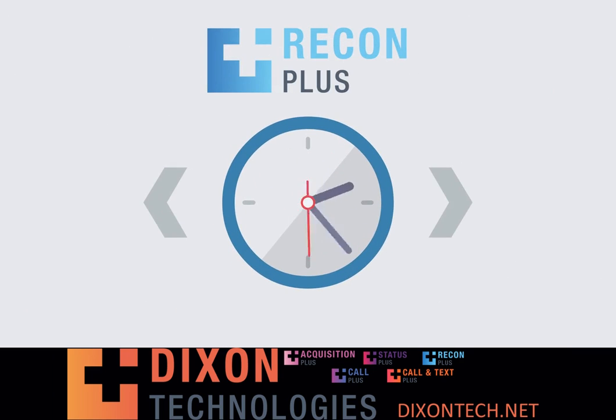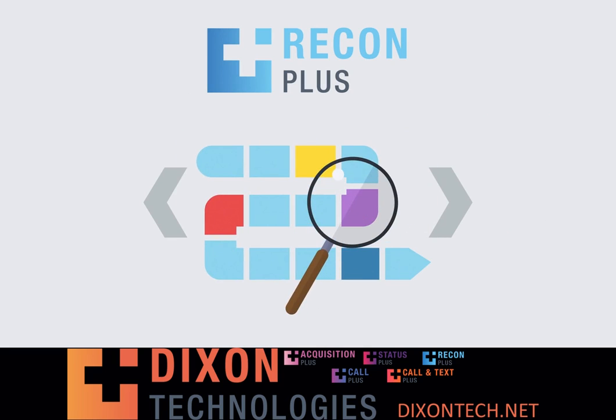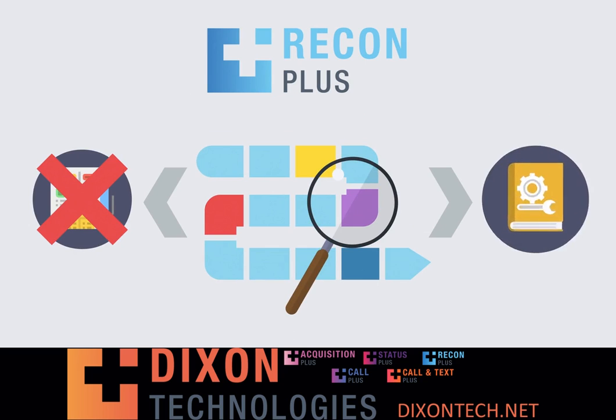Recon Plus will help you decrease your time to market and point out any bottlenecks through measuring your process every step of the way, without another spreadsheet or manual repair orders.